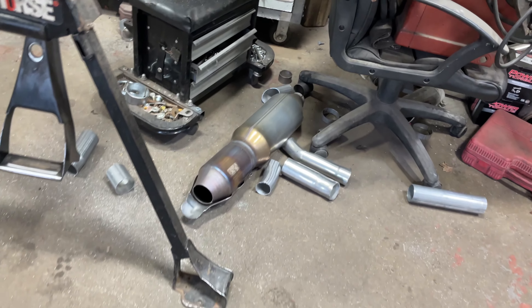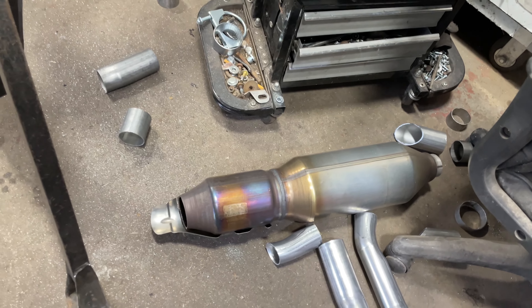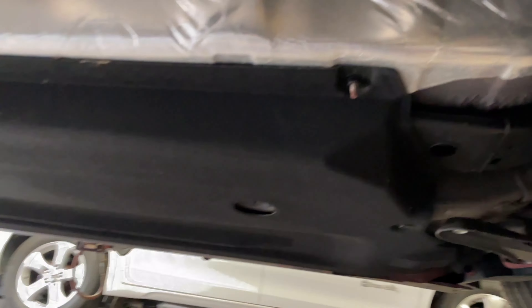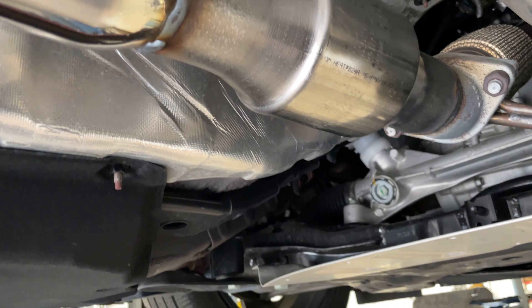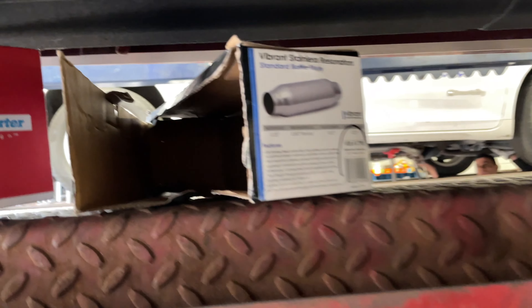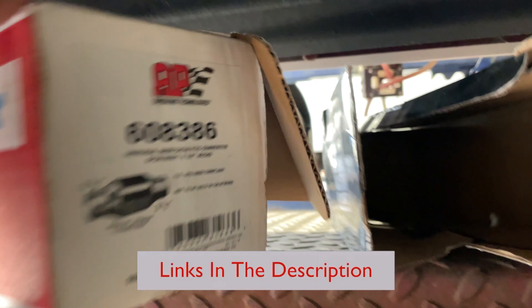Thank you for watching and enjoy the video. The Kia K5 GT Line usually comes with this contraption, which is a cat and a resonator all built into one. That takes all the sound away, so we took it off and put a high-flow cat, as you guys can see right there.